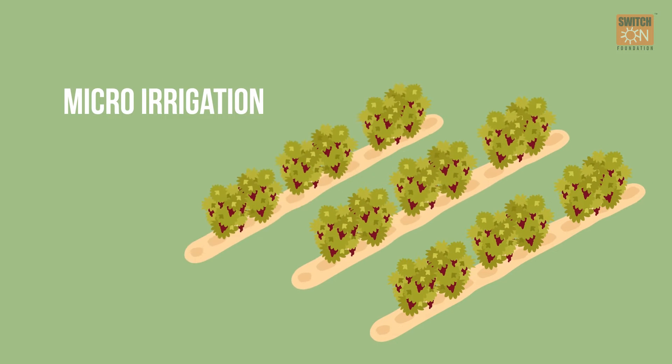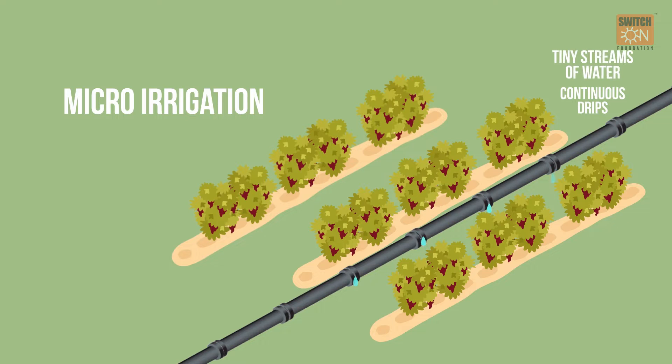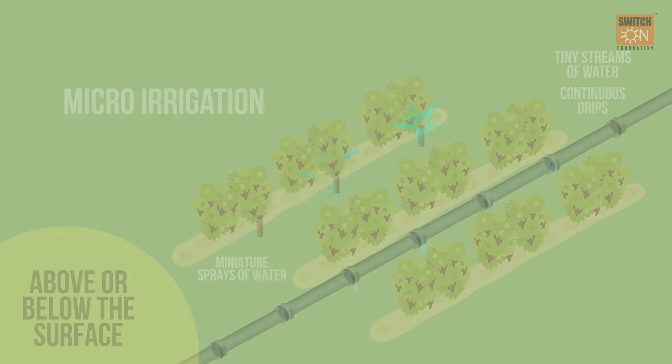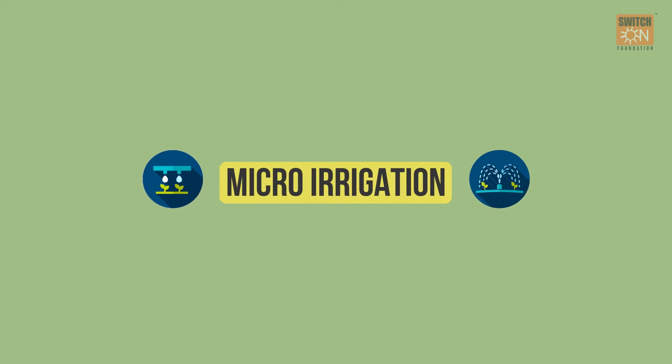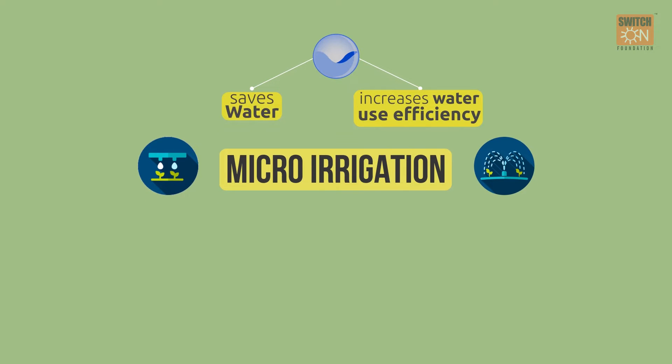Micro-irrigation provides irrigation to the agricultural sector through slow flow of water. Small water particles slowly fall on top of the soil and then dissolve in the soil. Compared to traditional surface irrigation methods, micro-irrigation systems are more effective in saving water and increasing water-holding capacity. They can be used on all types of land, especially where the irrigation system cannot be used due to floods.